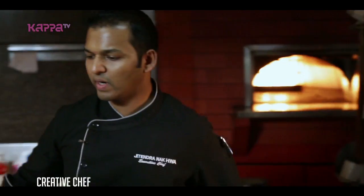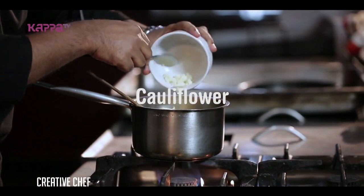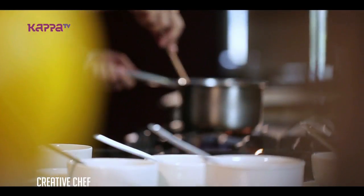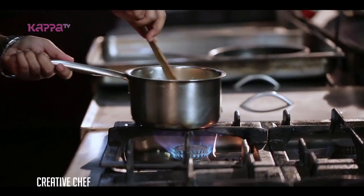So once it is salted, I'm going to add cauliflower. Slightly cooked.